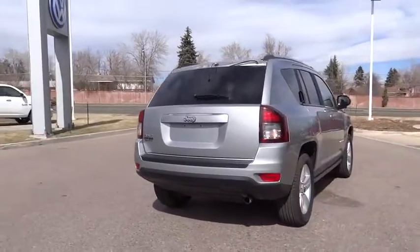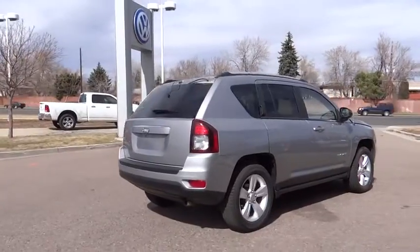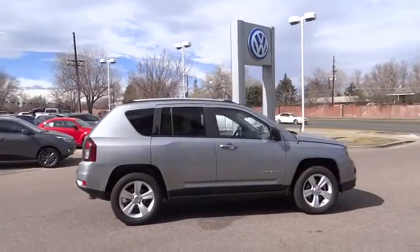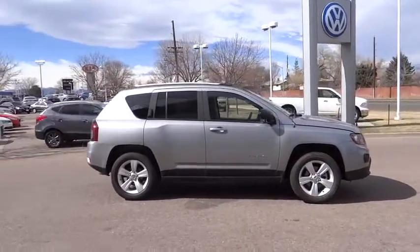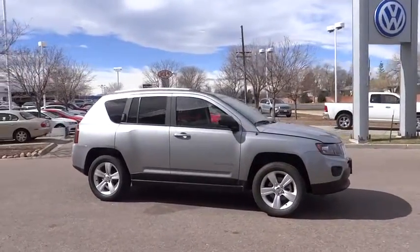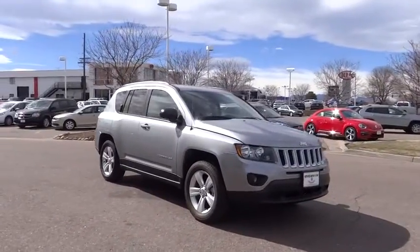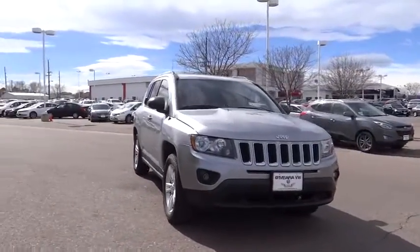This vehicle has less than 30,000 miles. Here are some of this vehicle's great options: traction control, air conditioning, front power steering, cruise control, fog lamp, passenger airbag, tachometer, rear wiper, heads-up display, tilt steering wheel, privacy glass, and rear spoiler.